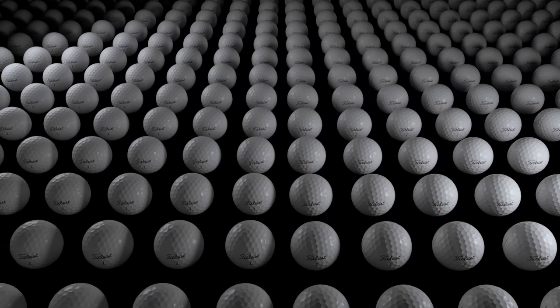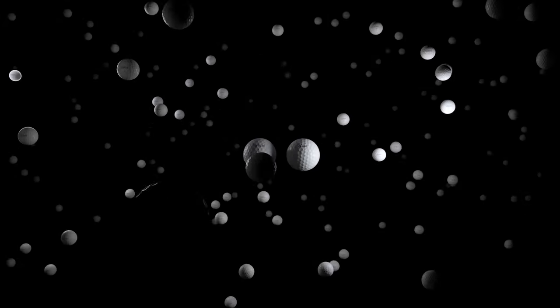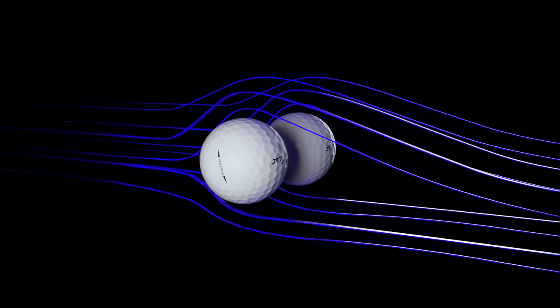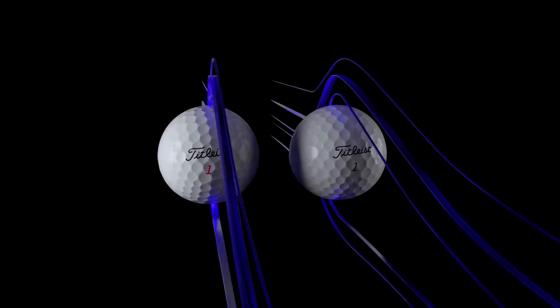Golfers always want more consistency. Both new Pro V1 and Pro V1 X also feature new dimple designs with improved dimple placement to create more consistent surfaces.